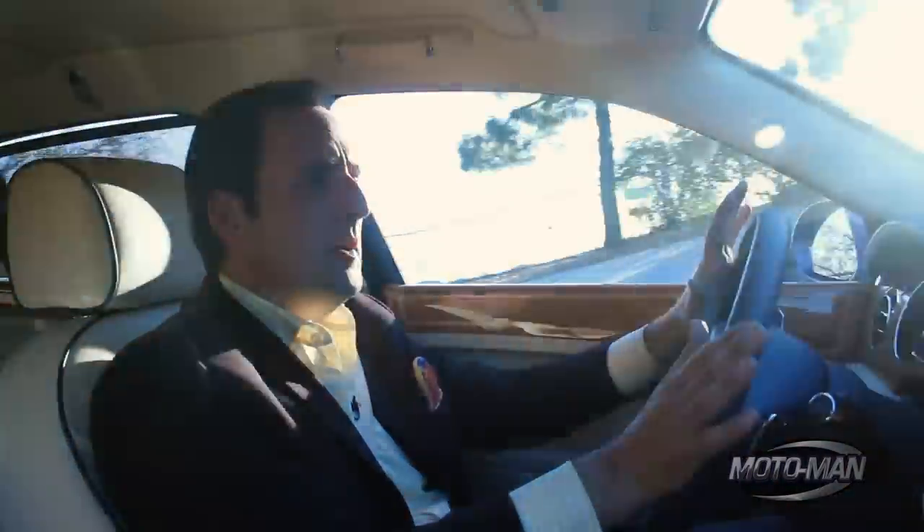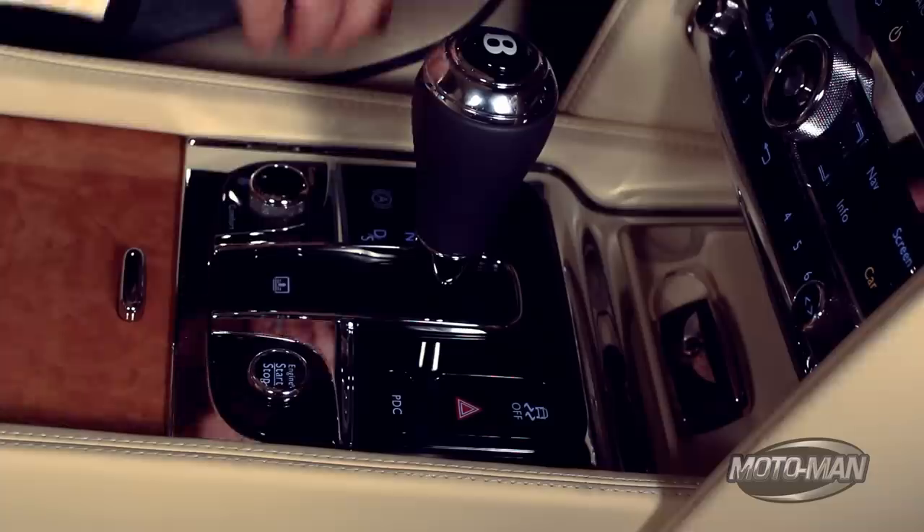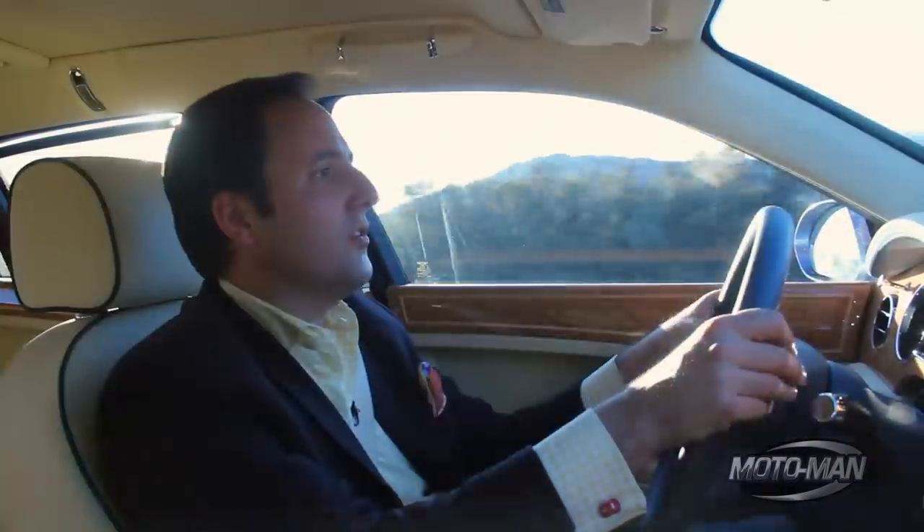Is it a Lotus Elise? It definitely isn't. But I can go around corners and feel completely confident. Granted, I'm in sport mode on the transmission, sport mode on the suspension, and I'm choosing to switch my own gears.